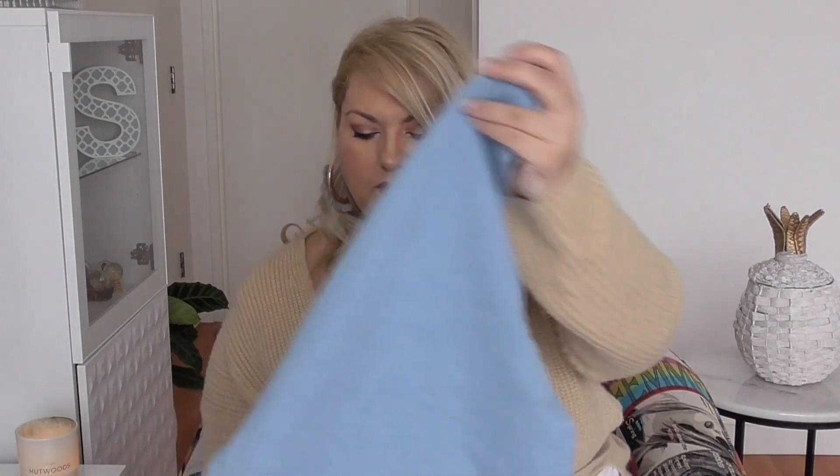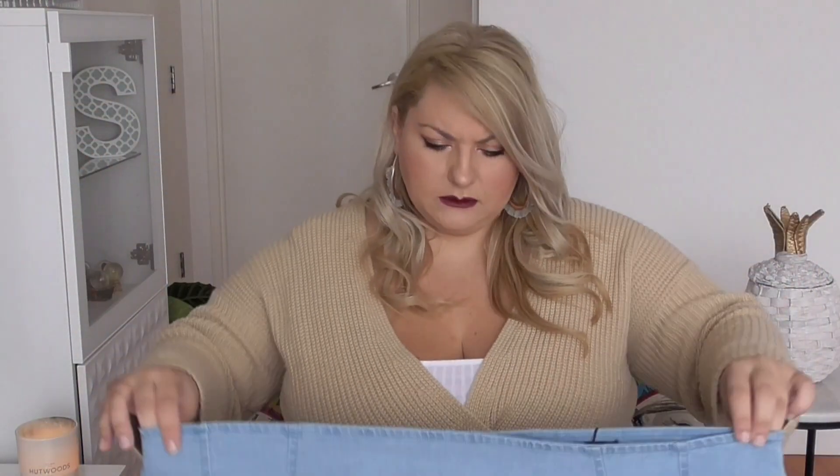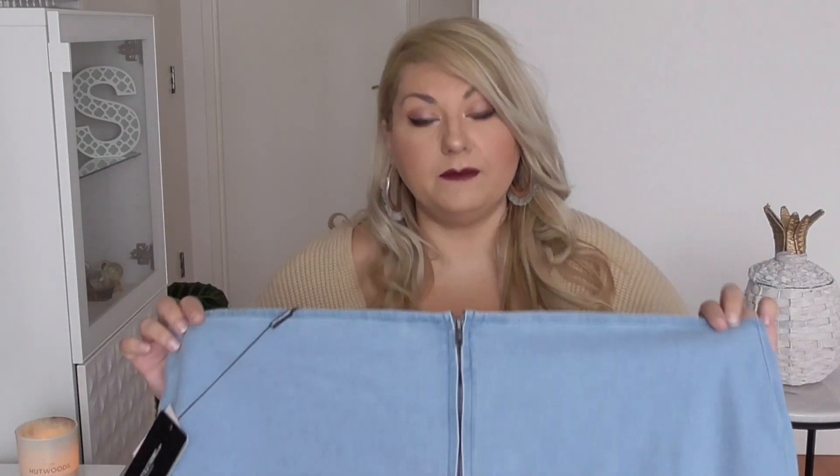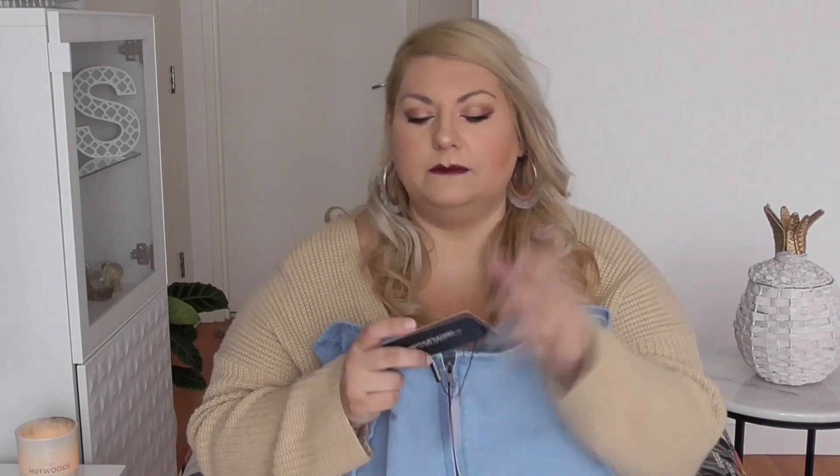The next item I have is a denim skirt. The zipper goes from the top to the bottom. It's a light blue denim skirt. It looks wide in the waist area, so I think you'd wear it a little bit lower — more of a hip skirt. It does have a zipper that goes all the way down, which I kind of like — I think that's cute.